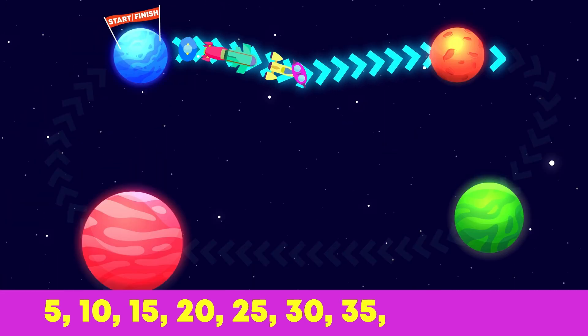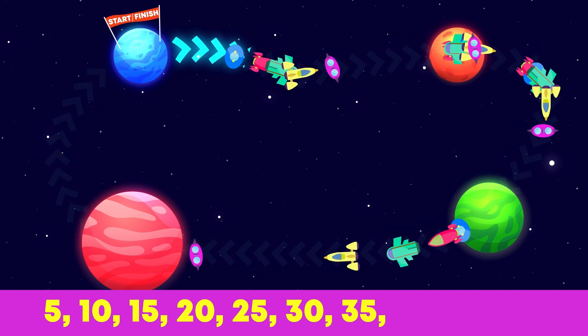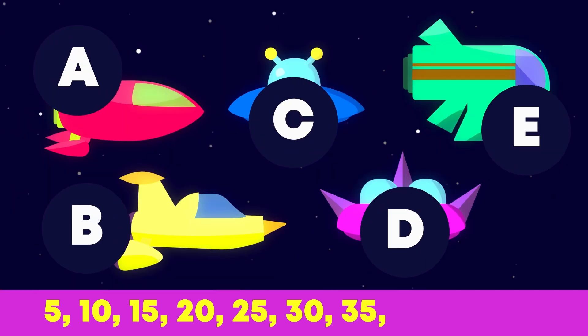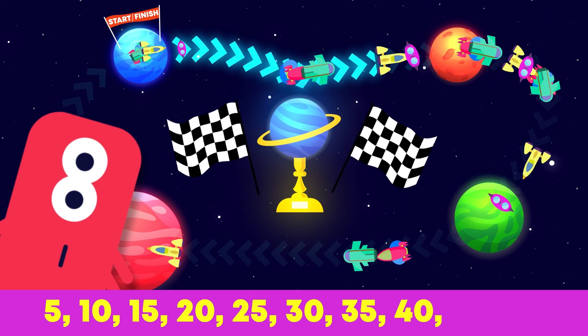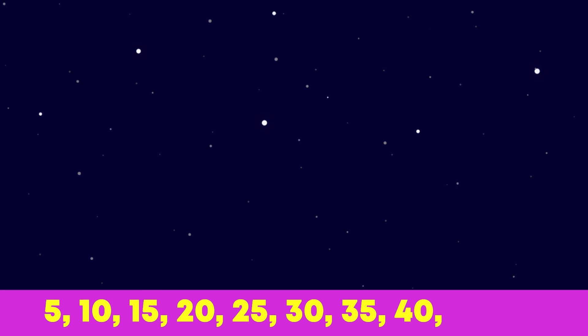Thirty-five little spaceships zooming in space. Five more ships would like to race. Forty spaceships went up, up, up. Which little spaceship will win the cup?